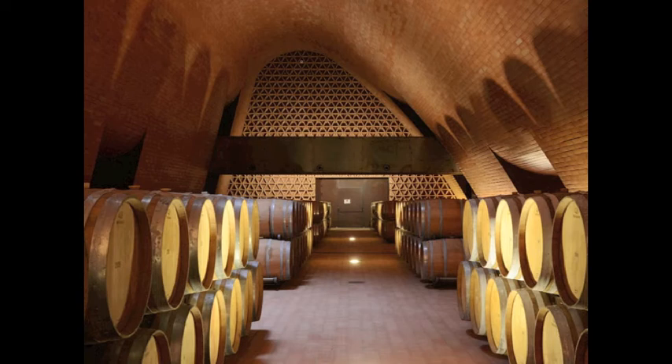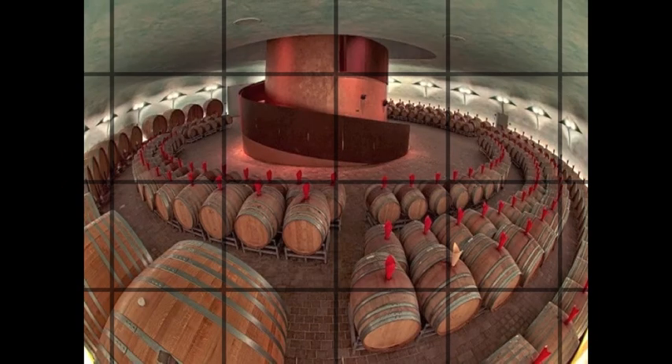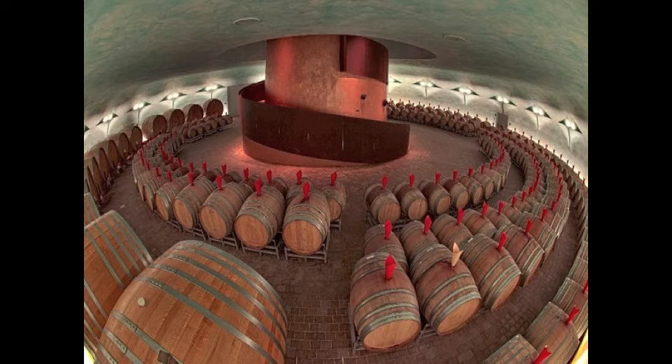Over the past two decades, many wine companies have commissioned the rehabilitation or new construction of cellars by famous architects, who have created buildings in which the formal presentation has become an important element of corporate brand. The latest achievements in winery design are often the meeting of the winery's image and its commercial identity, becoming the flag that expresses the differentiation and uniqueness of the corporate brand.